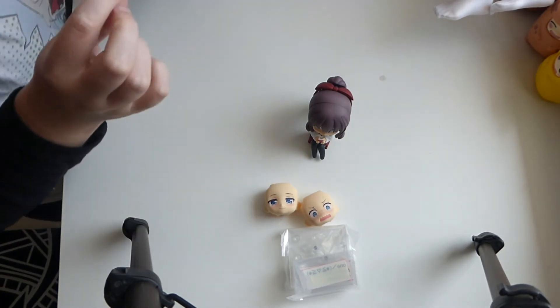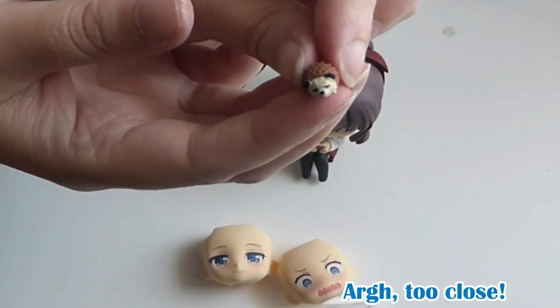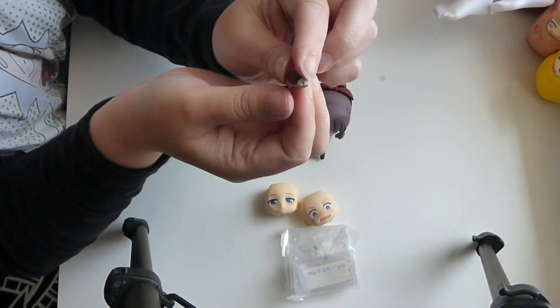Look at the hedgehog. Did you see the hedgehog? It's quite nice.